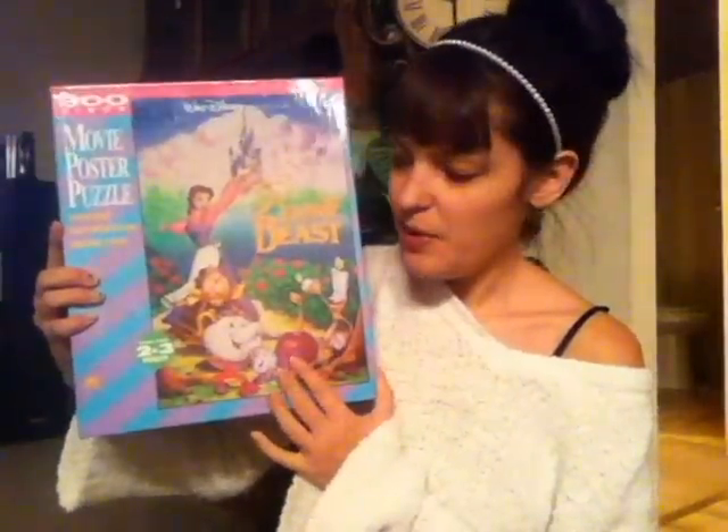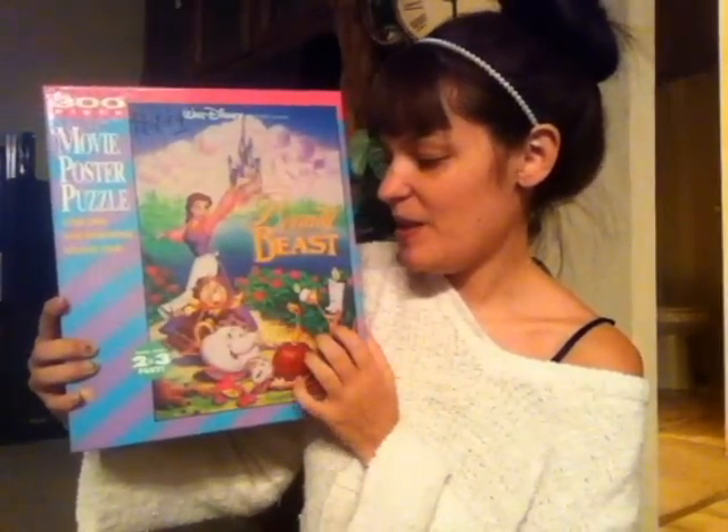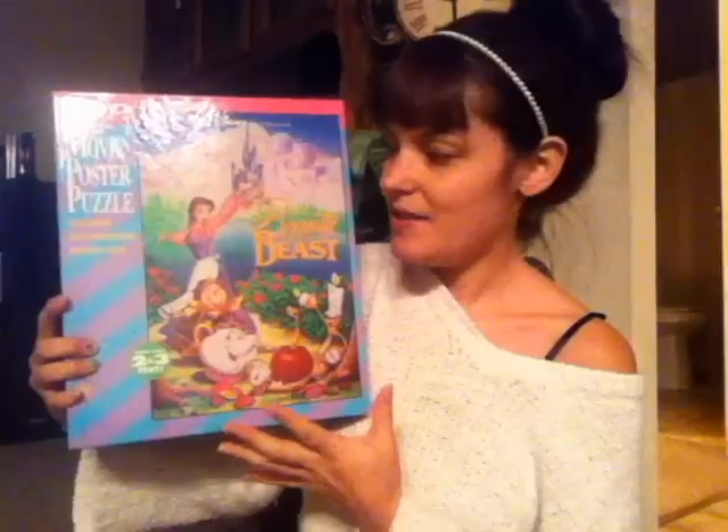I'm not finding much in the way of video games right now — everything seems to have dried up at the moment. But I was really excited to find this at the Goodwill store. It is the Beauty and the Beast movie poster puzzle, 300 pieces, for $1.99, and of course I checked — all the pieces are here. I'm really happy to get this because when this movie came out I made my dad take me to see it four times. That's how much I loved Beauty and the Beast. Awesome to find this so cheap with all the pieces, because if this had been mine as a kid, that wouldn't be the case.